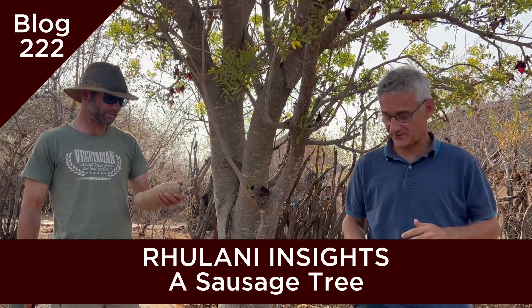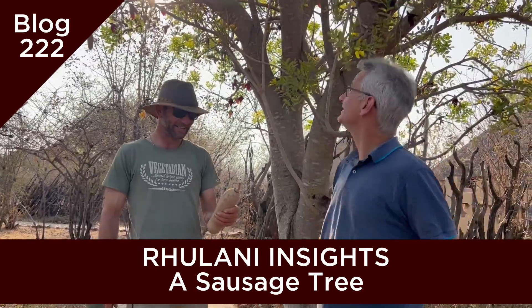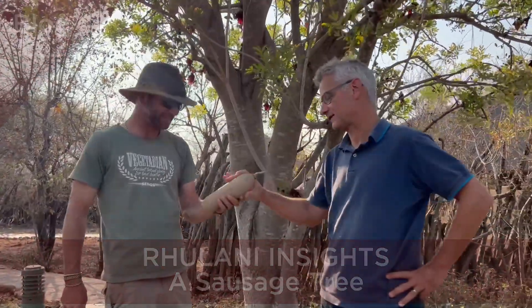All right, hello to Rulani Insights. Hi, Dean. Hi. This is a strange tree. What tree is that? This is called a sausage tree. This is the sausage, right?